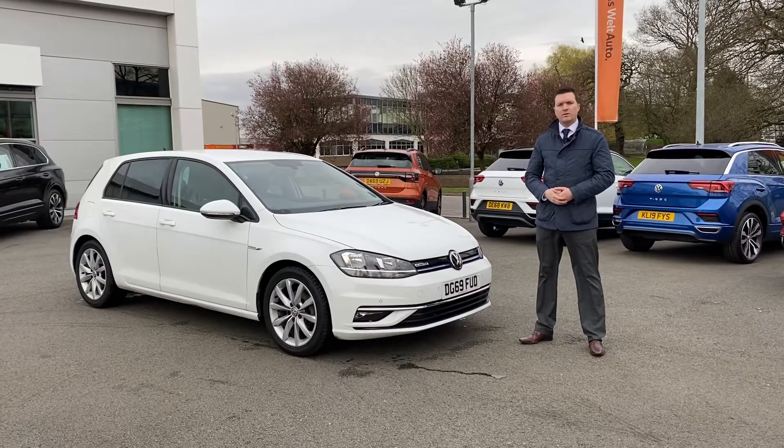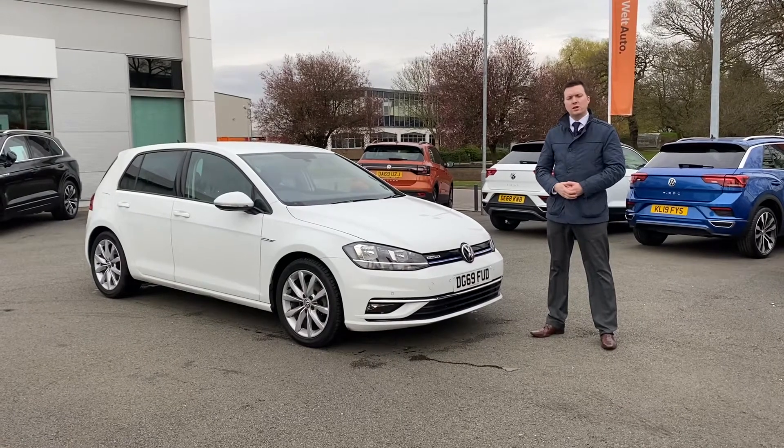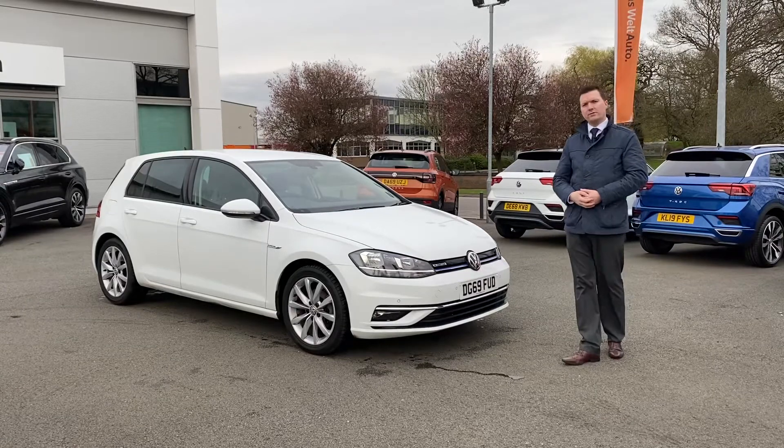Hi folks, it's James Cartwright here from Crew Volkswagen. I hope you're well. Just want to take a moment to talk you around one of our stock cars at the moment — the Golf GT 1.5 TSI, five-door manual.